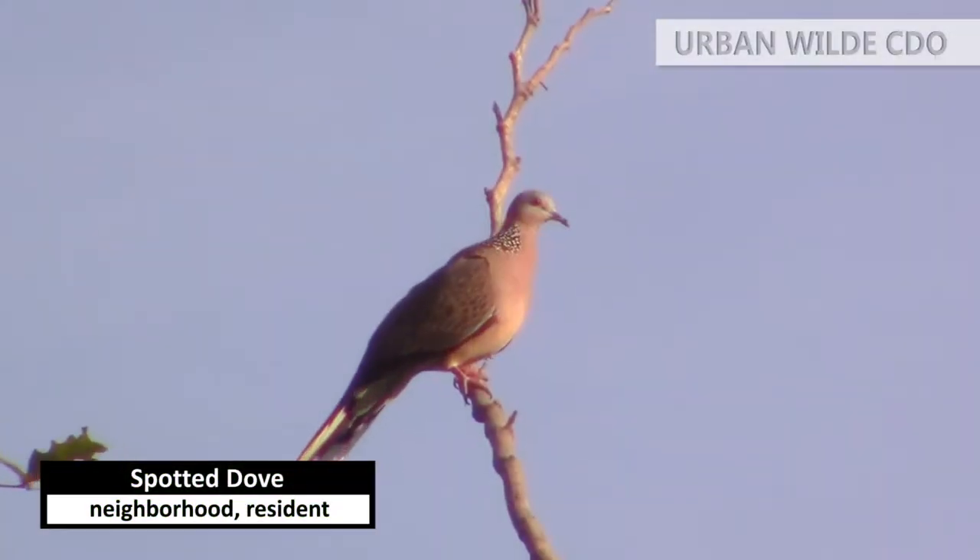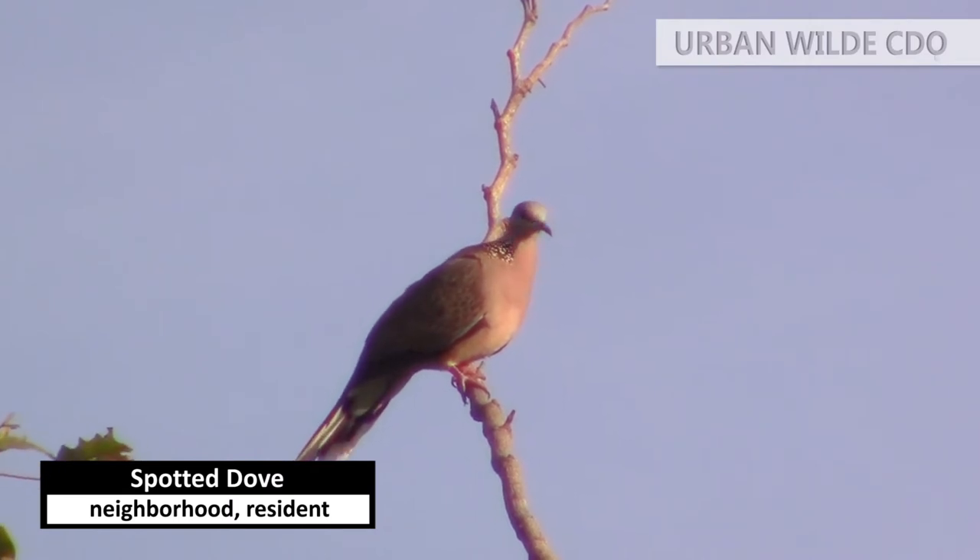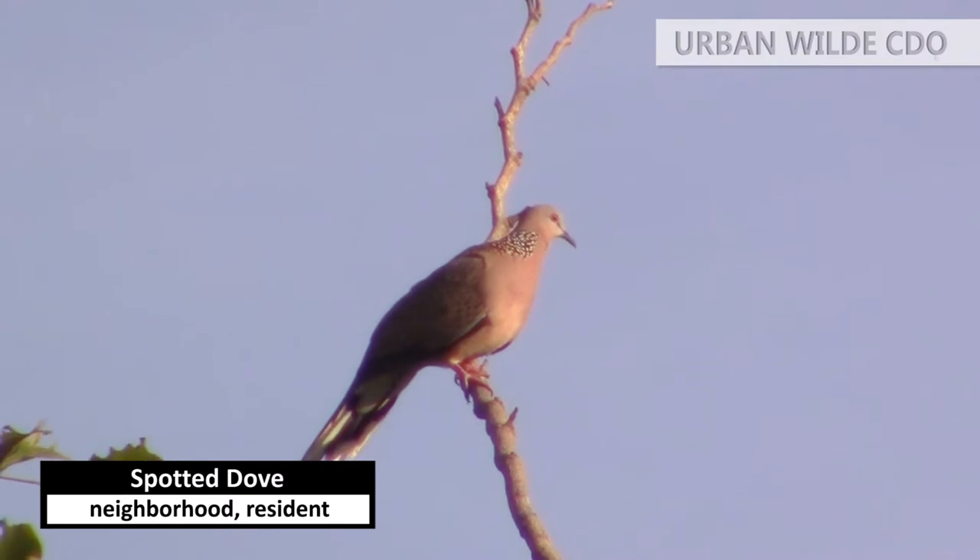One of the more common species of dove is the spotted dove. A half collar on the back and sides of the neck, made of black feathers with white spots, is visible.